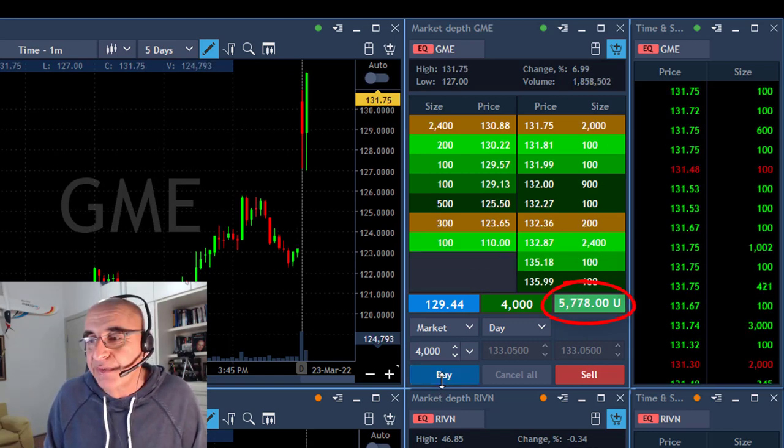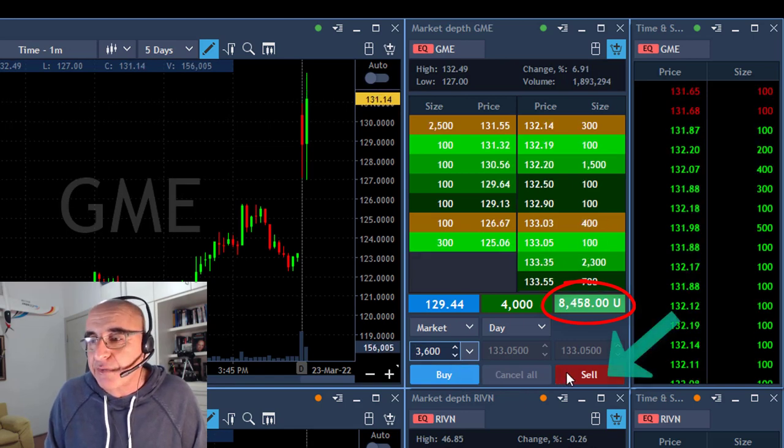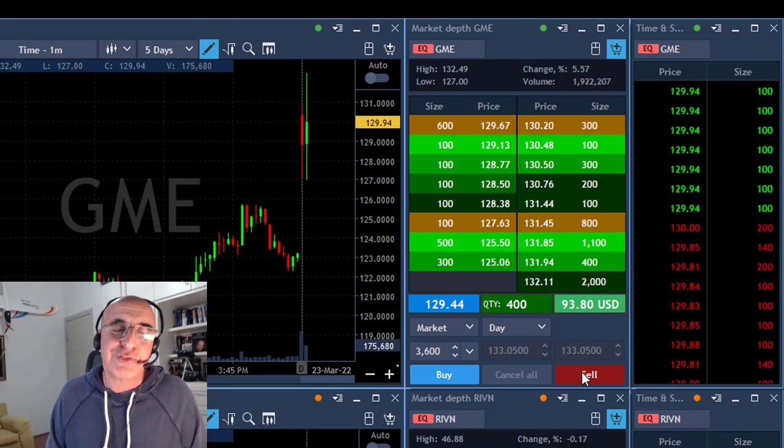I'm up 3 grand, 5 grand, 6 grand, 7 grand — getting ready to the point where I will take my partial. 8 grand, and now on a small pullback I took my partial. Left just 400 shares.